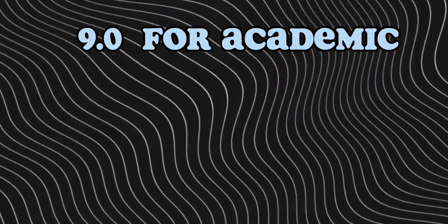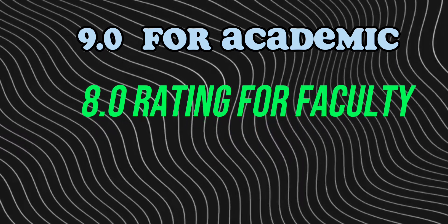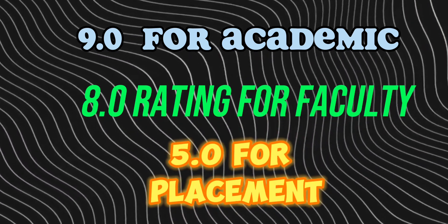This college has a 9.0 rating for academics, an 8.0 rating for faculty, and a 5.0 rating for placement.